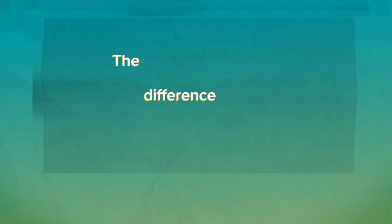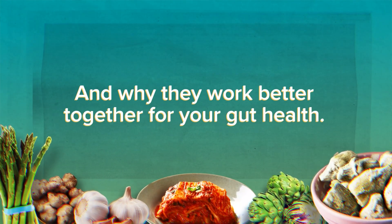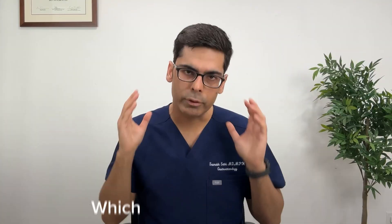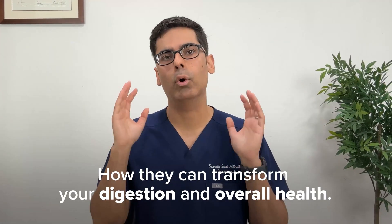In this video, I'm going to break down the key differences between prebiotic and probiotic foods and why they work better together for your gut health. Stick around to learn which foods contain them, why they are essential, and how they can transform your digestion and overall health. I'm Dr. Sethi, gastroenterologist.